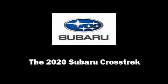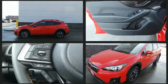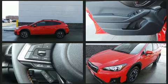Introducing the 2020 Subaru XV Crosstrek. Under the hood, you'll find a four-cylinder engine with more than 150 horsepower, providing a smooth and predictable driving experience.